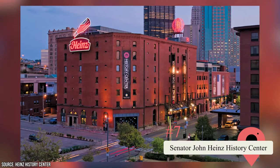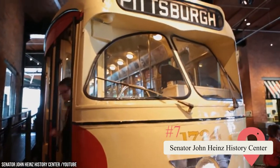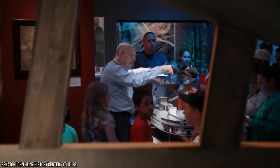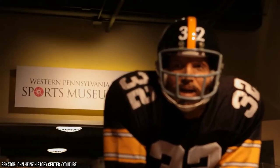Senator John Heinz History Center. This museum focuses on the history of the city of Pittsburgh. Its exhibits are spread over six floors and detail its early settlements, sports, local inventions, and more, including how it moved into the modern day.